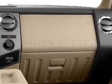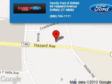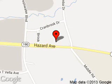Let us put you in the driver's seat today. Call or click to contact us. Family Ford of Enfield is dedicated to doing everything possible to ensure that the experience you have selecting your next vehicle is a pleasant one. We're located at 65 Hazard Avenue, Enfield, Connecticut, 06082.